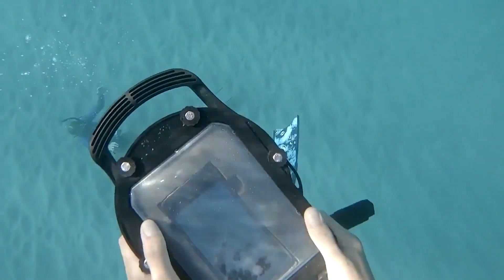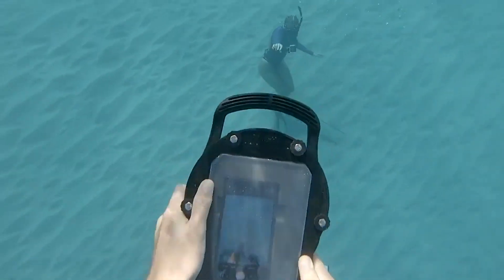So the next time you decide to go underwater, make sure to take the waterproof portable case with you.